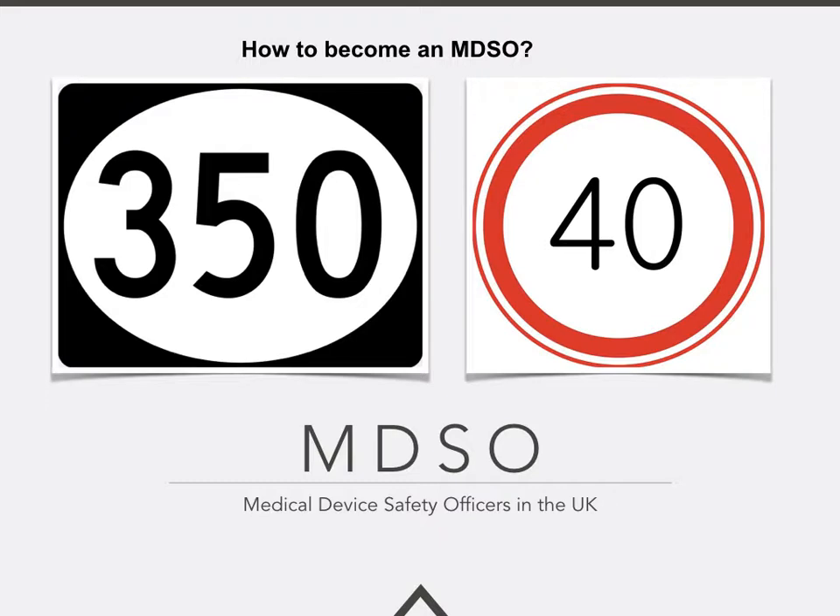The role of an MDSO is varied, and currently within the UK there are 350 signed-up medical device safety officers, who have discussed, debated, and shared information around 40 key subjects since March 2014. If you wish to become an MDSO, there is a registration process, which will be covered towards the end of this presentation. The vast majority of MDSOs are either medical device engineers, clinical engineers, nursing staff, clinical governance staff, or medical device managers.